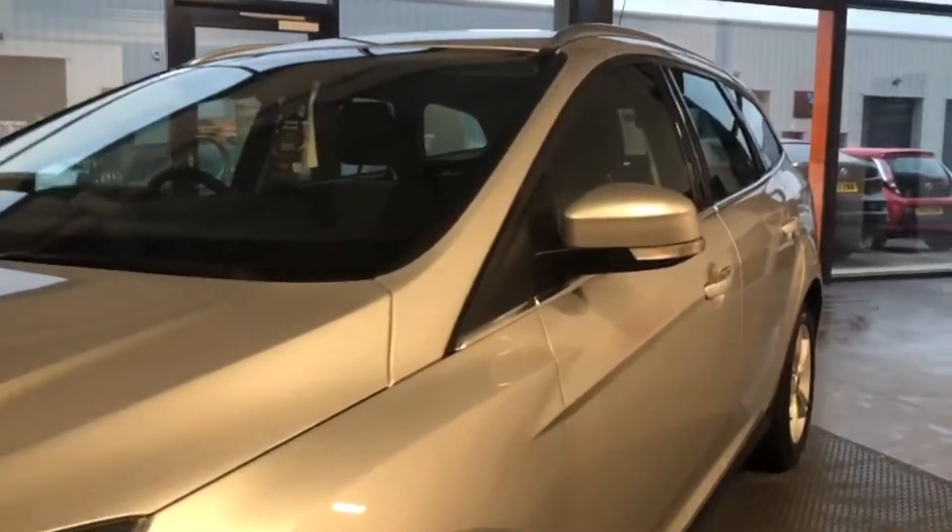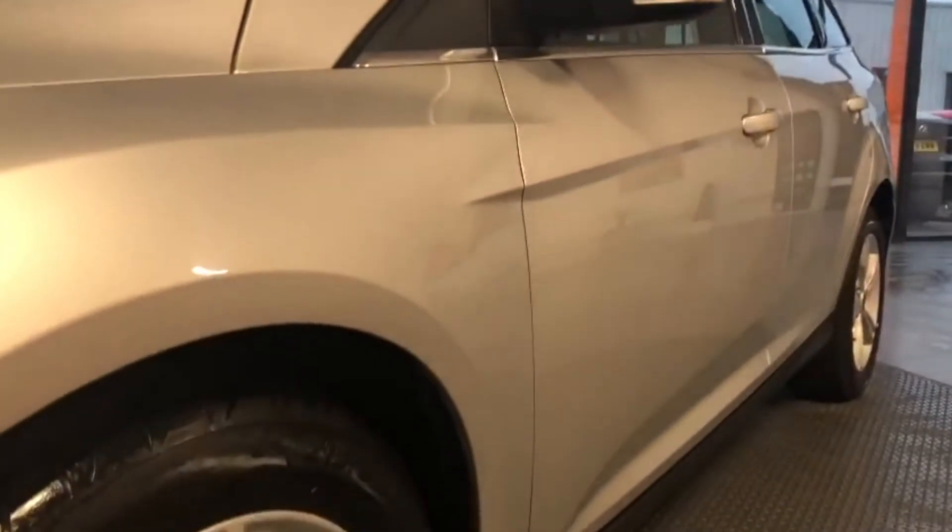The car's got a full service history up until 2019, so we're doing a full major service and a fresh MOT, along with its REC inspection.